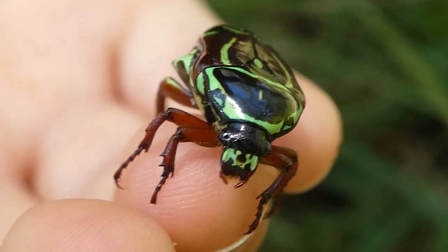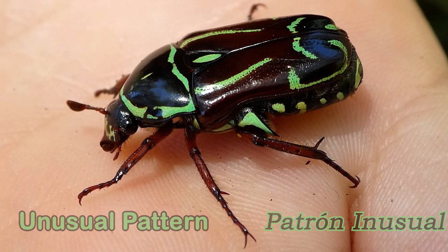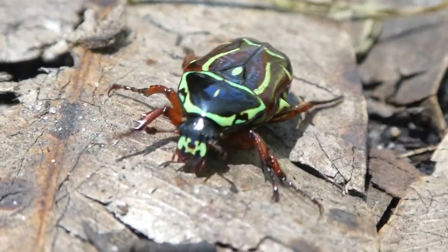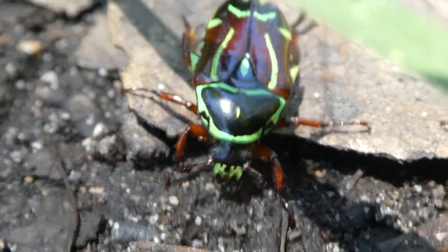They are called fiddler beetles because of their unusual pattern. Although I'm in Wirribalong National Park, you can still hear a lot of noise because I'm near the highway and in a residential area.